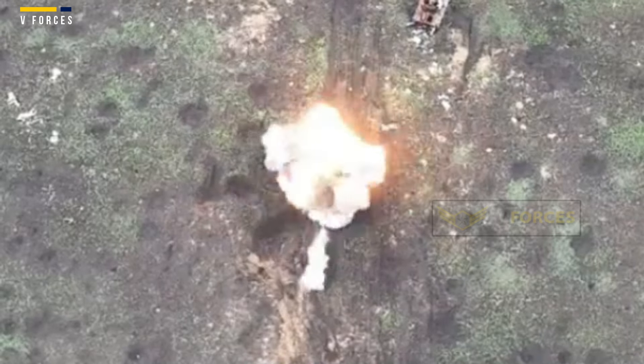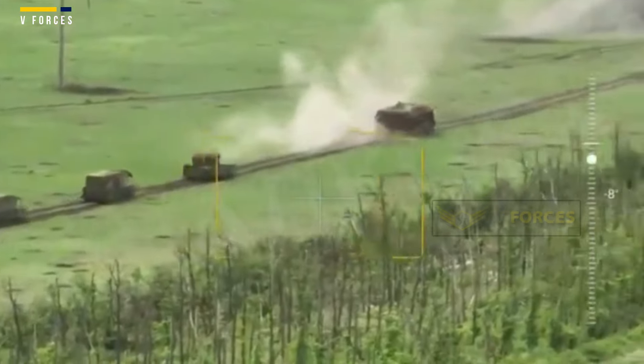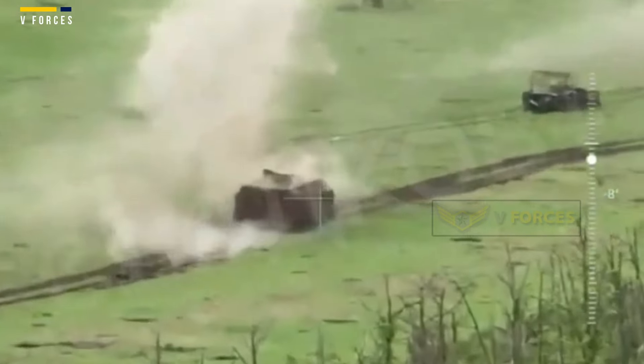Footage from the Russian MOD recently showed T-80 main battle tanks rolling off the production line fitted with metal shields above their turrets — a device known as a cope cage — to try to protect them from FPV drones.